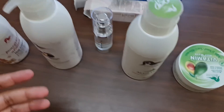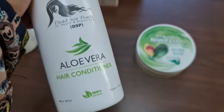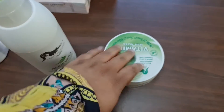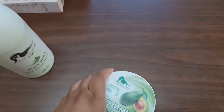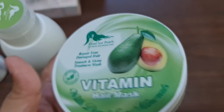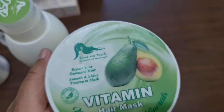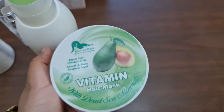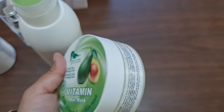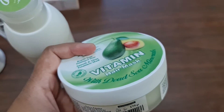After using the shampoo, you go for a conditioner. You can either choose a conditioner for daily use or a hair mask. Their hair mask is to be used only once a week. It will repair your damaged hair and provide a smooth and shine treatment. It contains avocado along with Dead Sea minerals.